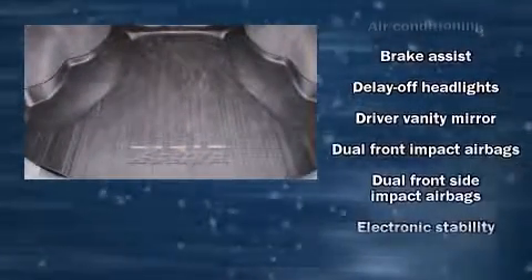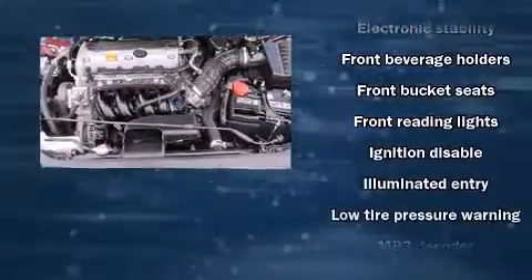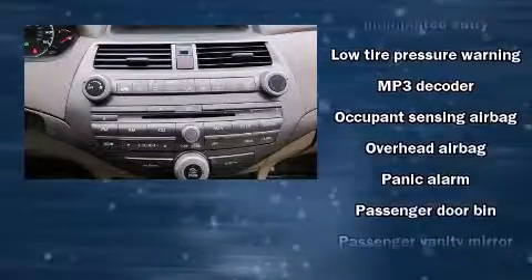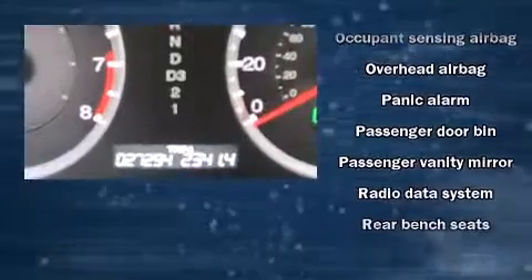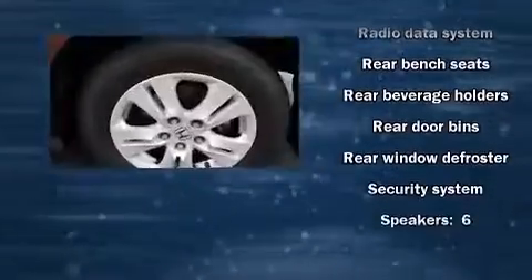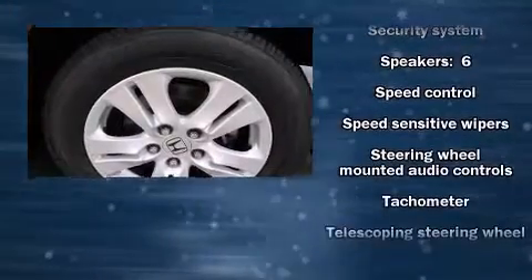Honda also prioritized safety and security with features such as head curtain airbags, front side impact airbags, traction control, brake assist, anti-whiplash front head restraint, a panic alarm, and four-wheel disc brakes with ABS. For added security, Dynamic Stability Control supplements the drivetrain.